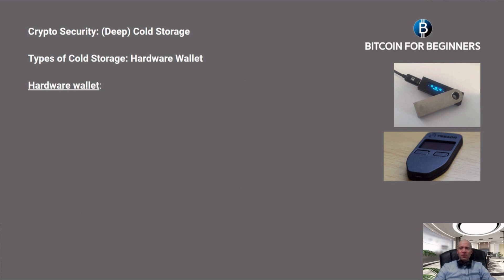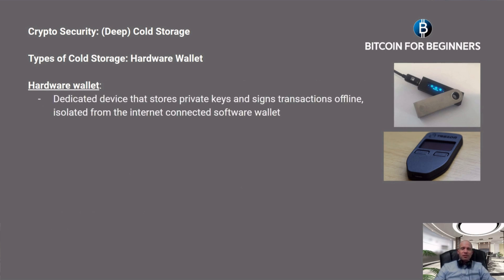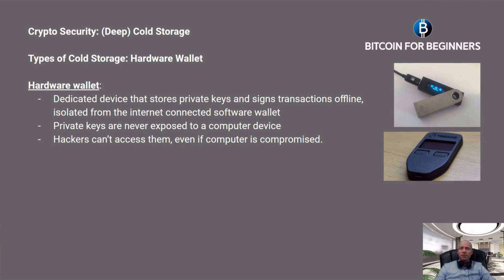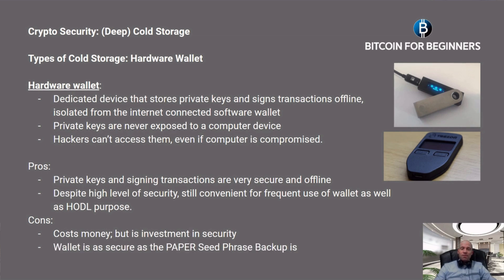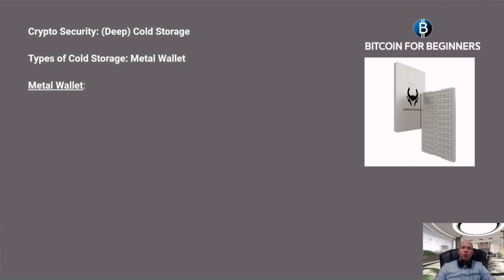Next, the hardware wallet — the most famous examples are the Ledger and the Trezor. They are dedicated devices that store private keys and sign transactions offline, isolated from the internet-connected software wallet. The private keys are never exposed to a computer device, so hackers can't access them even if the computer is compromised. Pros: the private keys and transaction signing are very secure and offline, yet still convenient for frequent use and for hodling purposes. Cons: it costs money, but it is an investment in security. However, the wallet is only as secure as the paper seed phrase backup, and paper is not very secure.